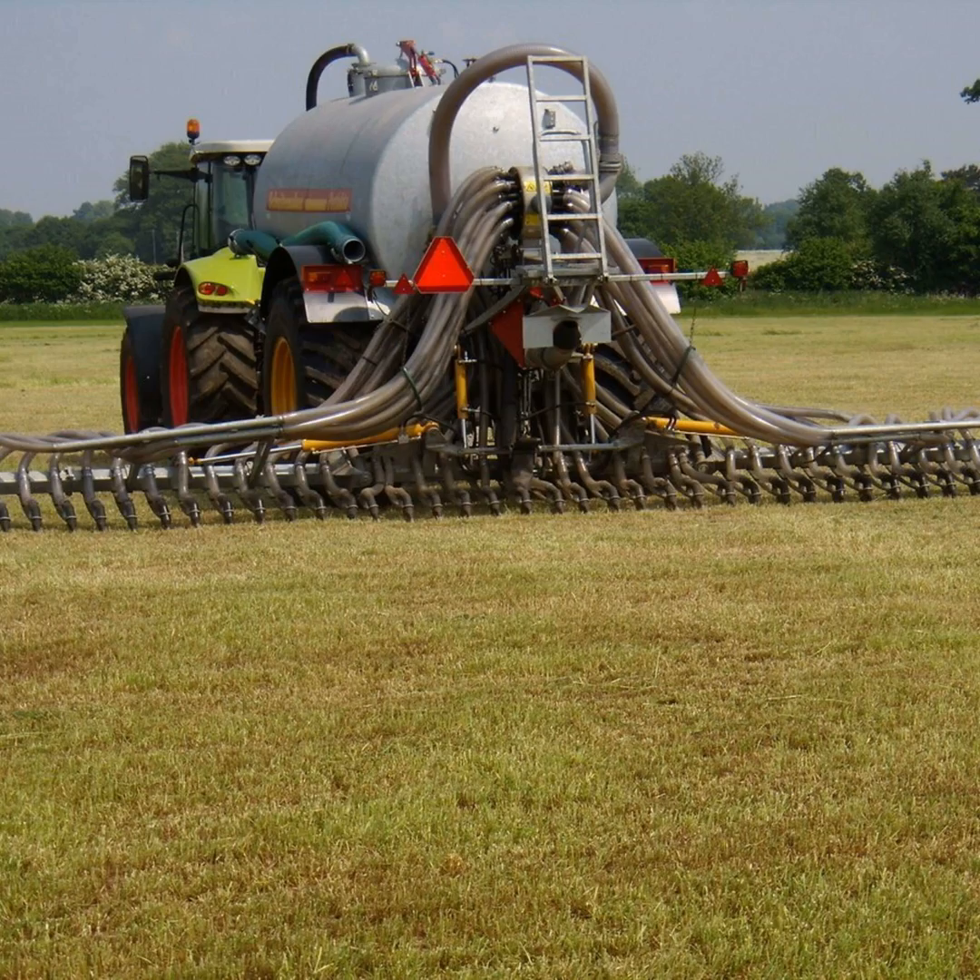You mentioned soil carbon earlier. If you were using around 5,500 gallons per hectare — or 25 cubic meters of pig slurry per hectare — what level of soil carbon would you be adding to the soil, and what's the advantage of doing that?